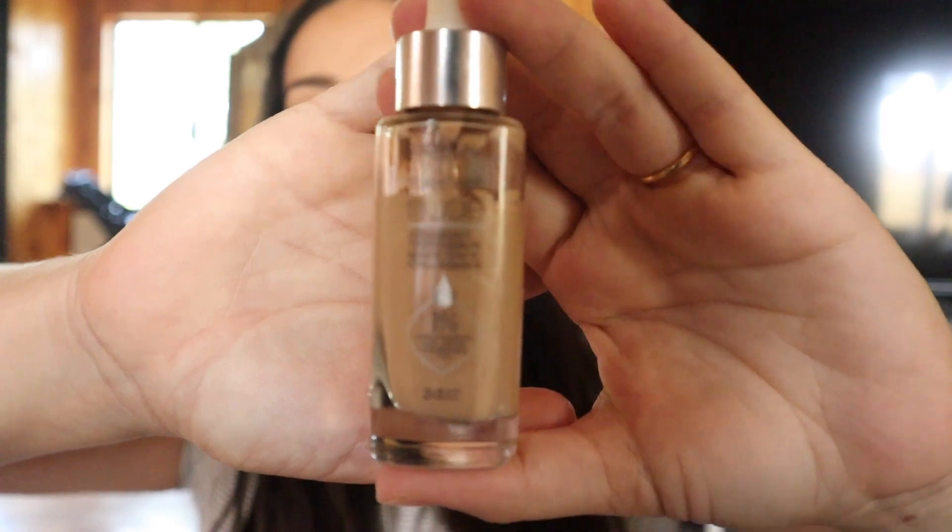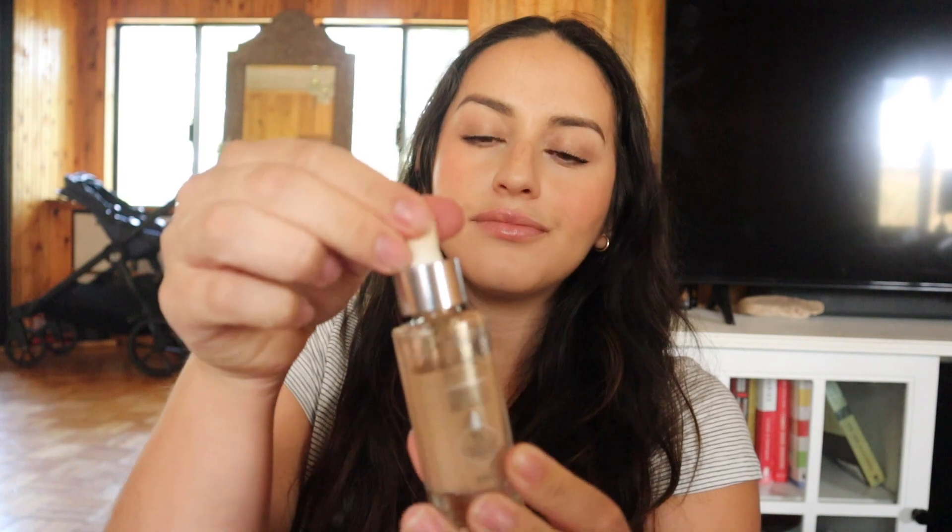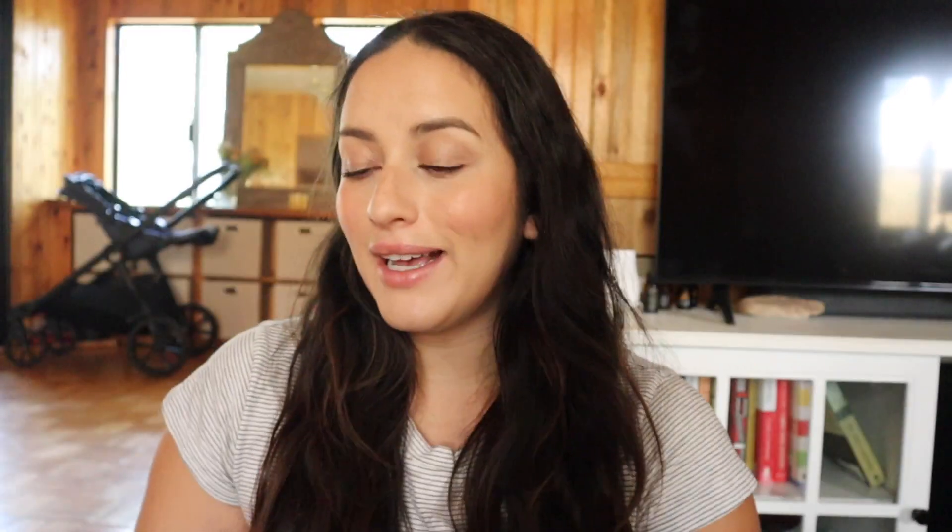A few makeup favorites — first is this L'Oreal tinted serum. I love this as like a foundation alternative. I feel like I got a slightly too-dark color but it's been working okay in the summer. It does have a shimmer but because it's so lightweight it just gives the perfect base — I'm wearing it today. I've seen complaints about the dropper but I actually like it; you just have to be careful when you put it back in. A pump would also be nice.